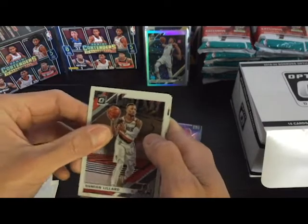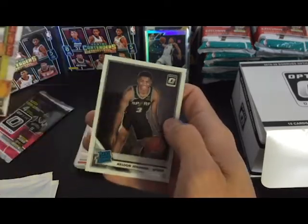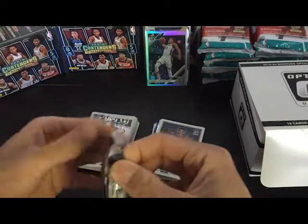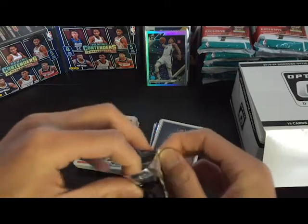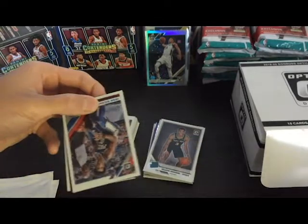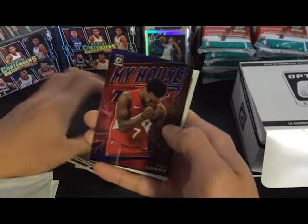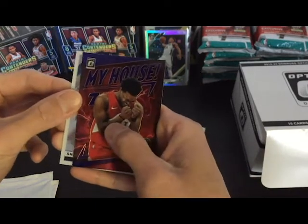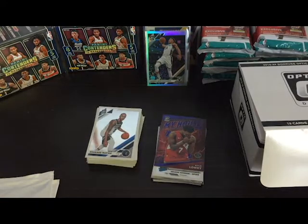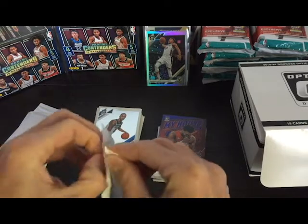Got Mike Conley, Damian, looks like we got another insert — Kyrie Express Lane, rated rookie — is it? No, it's Kelton Johnson. Last pack, come on — let's go, Zion, get in there. Got Josh Richardson, Brandon Ingram, and we got a Kyle Lowry blue parallel — not bad. Moving on to the velocity packs, still got some chances at a Zion and a Ja.